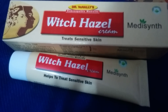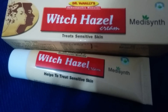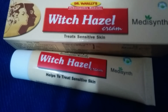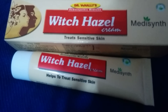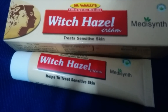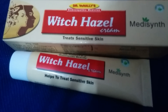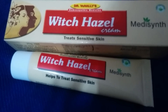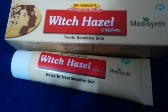Witch hazel is herbal and non-irritating, so there are basically no side effects and nothing to worry about. However, people with very sensitive or ultra-sensitive skin should always ask their skin specialist or family physician before applying any cream, whether herbal or chemical-based. You should always do a patch test before trying this or any other ointment or cream.